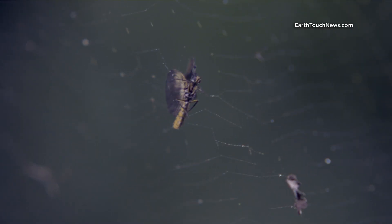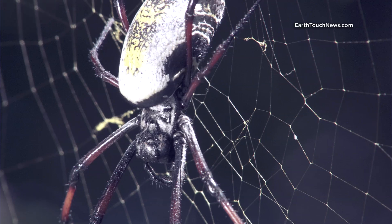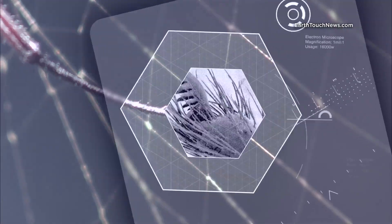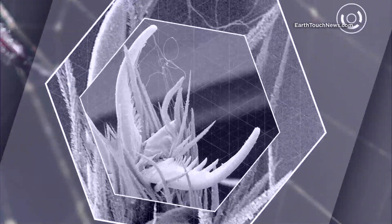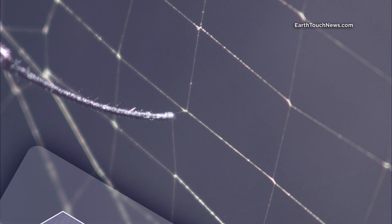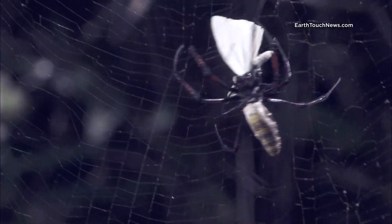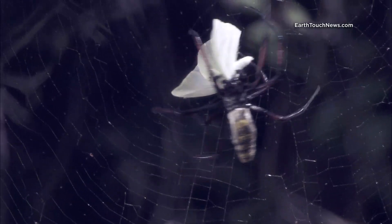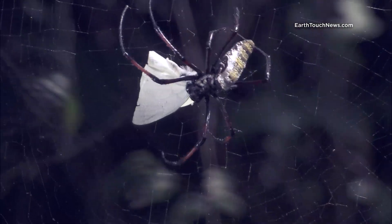The web strategy pays off almost every single time. Orb weavers have super-sensitive hairs on their body that can detect the slightest vibration anywhere on their webs. Any insect that flies into the web is doomed. The sticky thread imprisons them, and this kind of incarceration always comes with a death sentence.